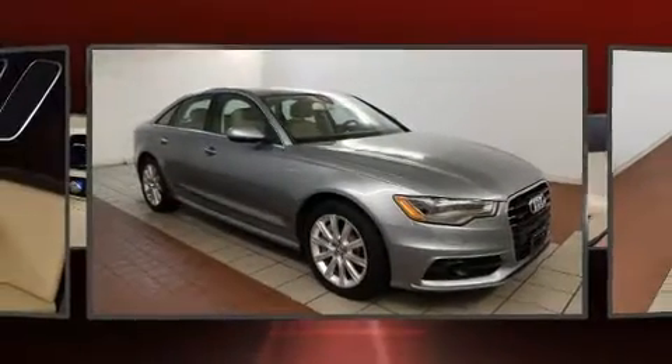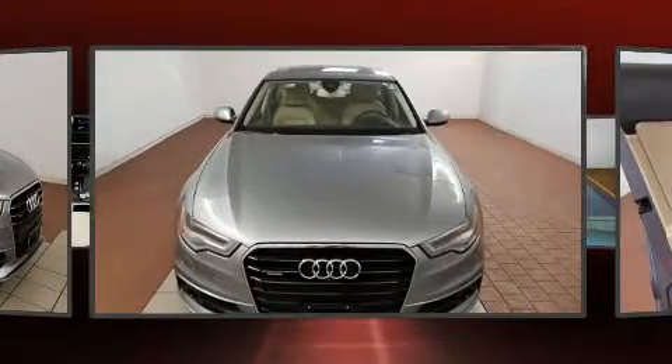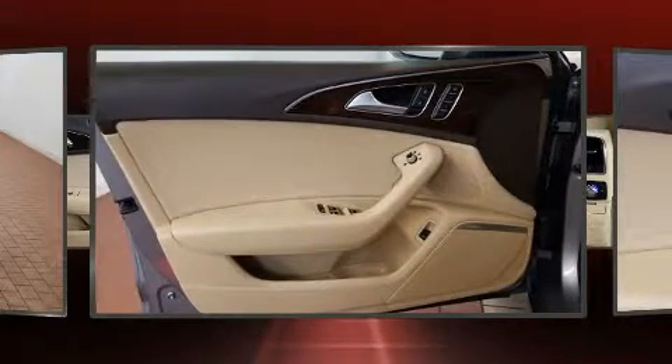Top features include heated front seats, speed-sensitive wipers, a blind spot monitoring system, automatic dimming door mirrors, front and rear air conditioning, and leather upholstery.